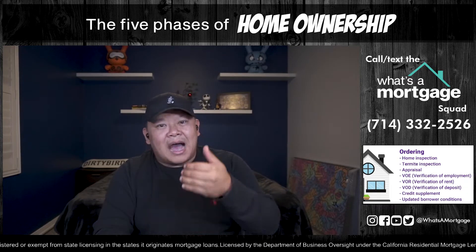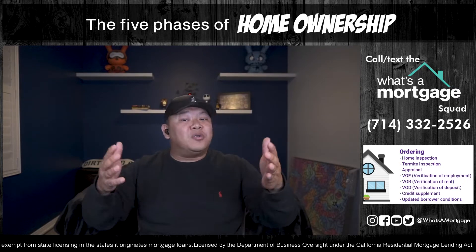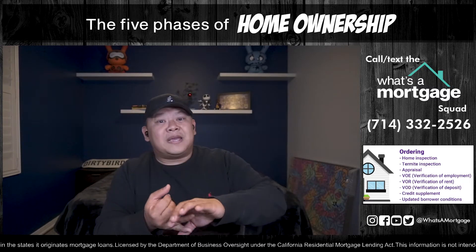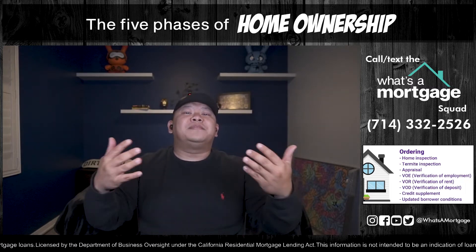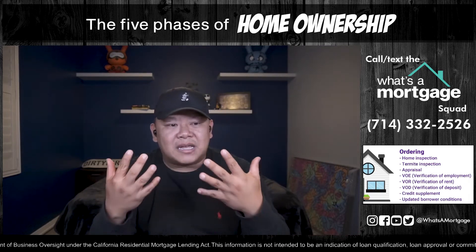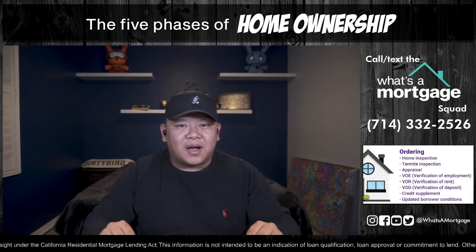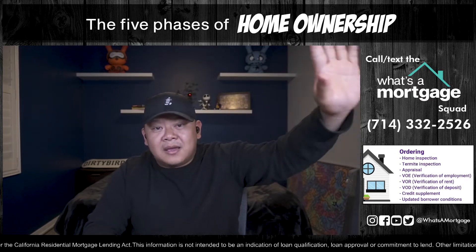Updated borrower conditions include outdated pay stubs and bank statements. Remember, you got pre-approved but we don't know when you found the house. If it was 60 or 90 days later, they'll ask for updated pay stubs and bank statements. If you got pre-approved in 2020 but are closing in 2021, they may ask for an updated award letter if you're on Social Security, or updated quarterly statements if a 401k period rolled over. Get all of this done upfront — if you do, most of your troubles are gone.